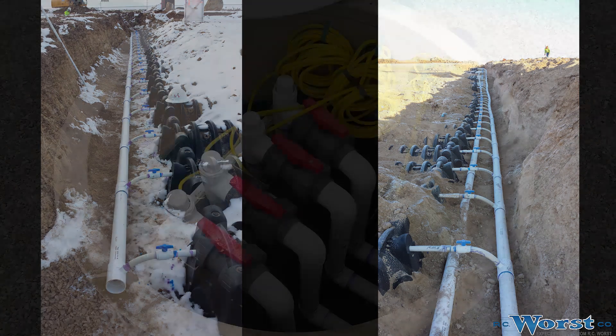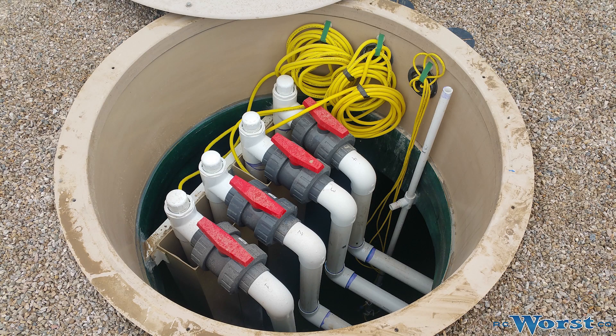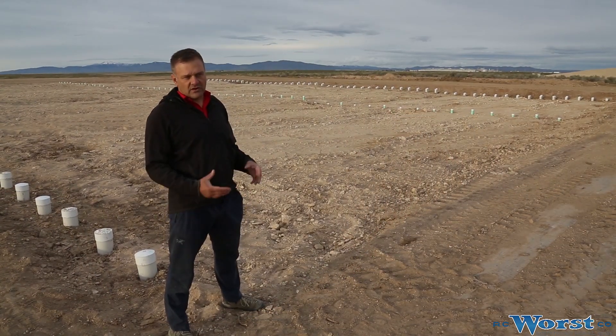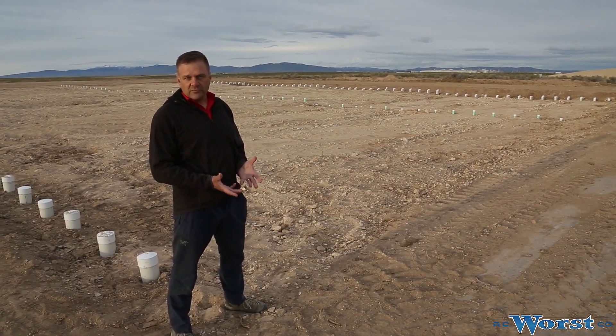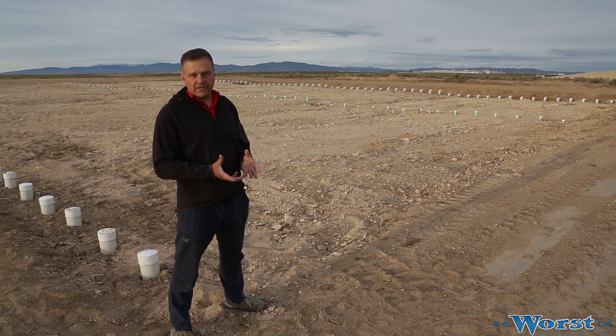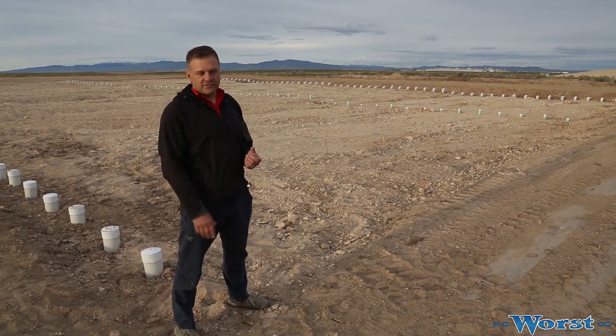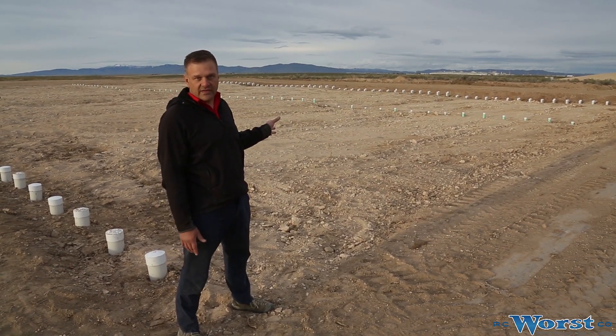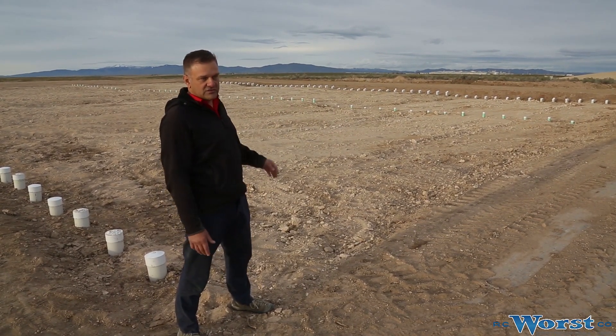We've got four pumps in a dose tank just behind the cameraman. Pump one doses field one, and all four pumps alternate — pump one, two, three, four — and then recycle back to pump one to dose field one. The pumps themselves are Franklin Electric motors, five horsepower, coupled to 300-gallon-per-minute Grundfos pump ends. We're basically shooting about 300 gallons a minute out to each field at each dose.